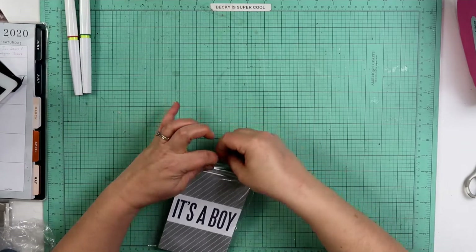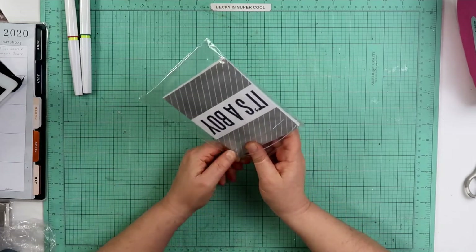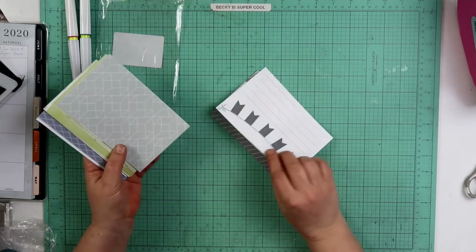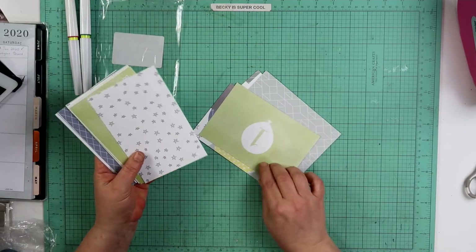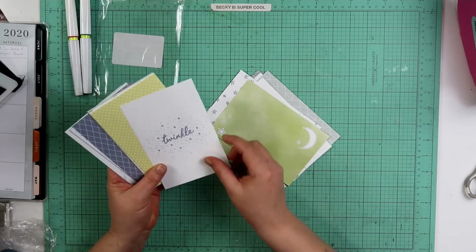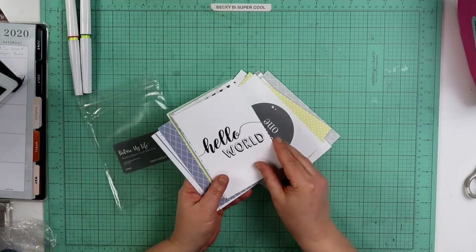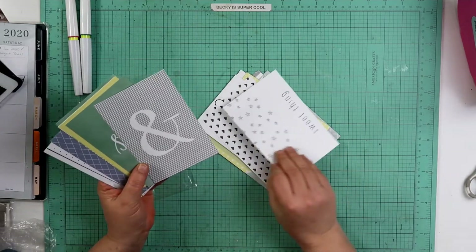I did a little bit of clearance shopping and I got these Pocket Page cards — Close to My Heart calls them Picture Your Life cards. I've got some of those because little Riker, he's only a few months old, so these might come in handy for him. They are called Picture My Life, The Story Begins card, Baby Boy. It appears that they are all 4x6.